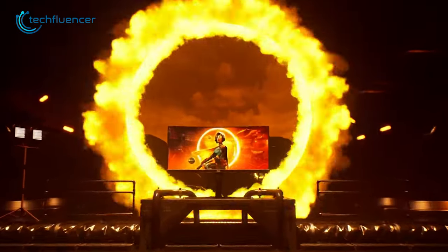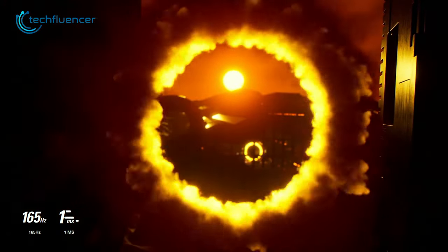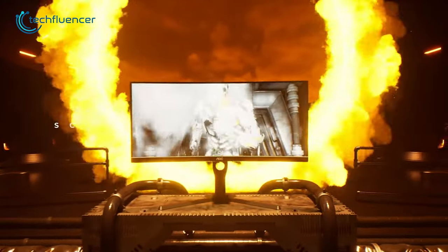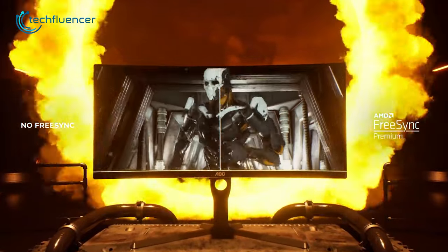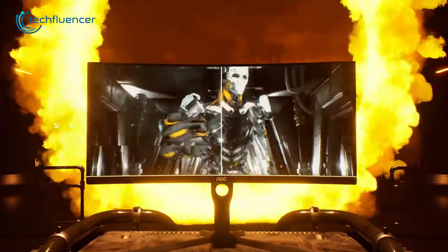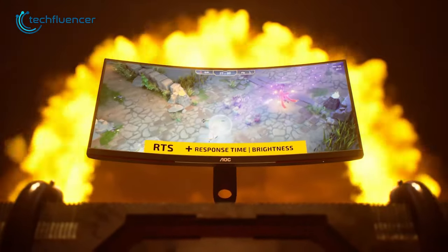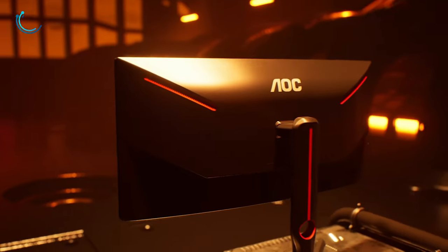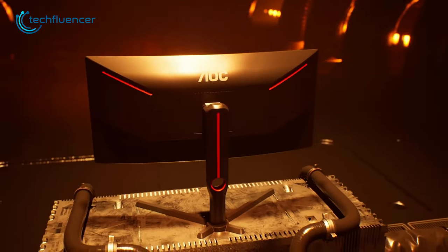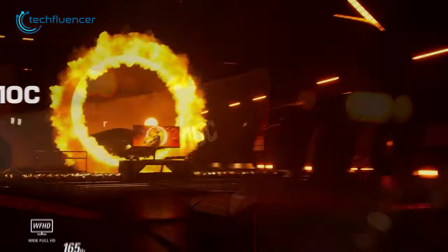At 1440p resolution and 165Hz, this monitor delivers sharp and smooth visuals, ensuring a competitive edge in fast-paced games. The FreeSync technology ensures the monitor syncs with your graphics card for tear-free gameplay. It also includes a few special modes for different types of games, such as FPS, RTS, and Racing mode, which provides enough flexibility for gamers to adjust the monitor's settings to their preference. It's an excellent value for money for those looking for a budget-friendly ultra-wide curved monitor.